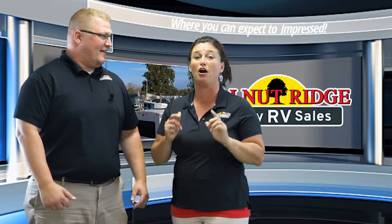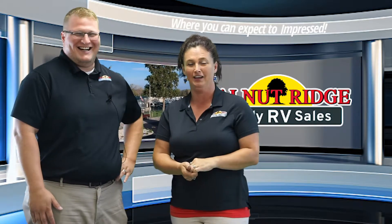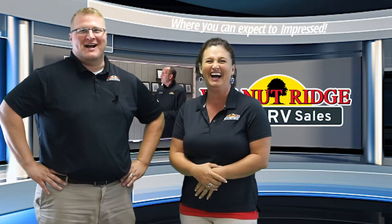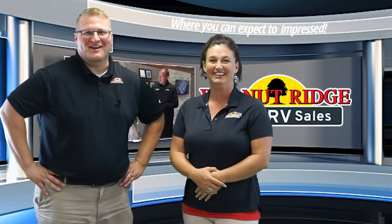Hey guys, I want to tell you those are buy one, get one free. By the way, my stomach's been hurting lately. No, no, don't tell us anything about that. Guys, have a great week. This is the Walnut Ridge News.